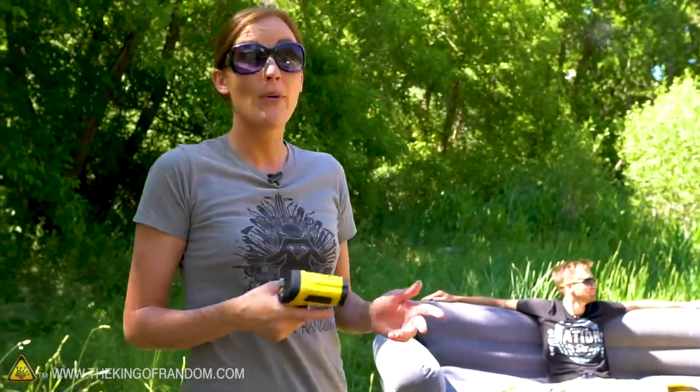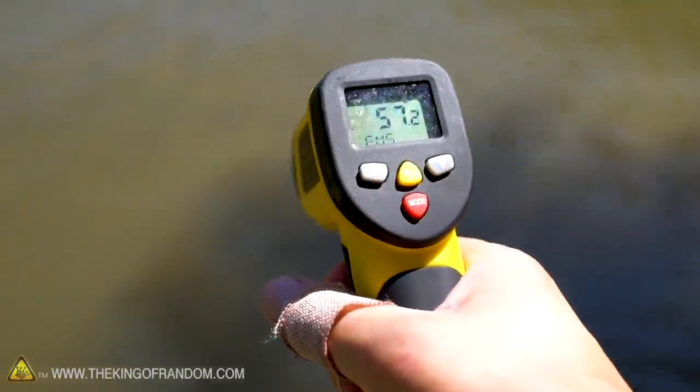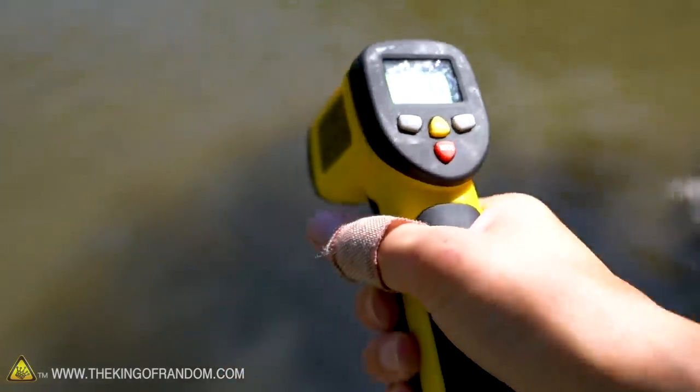It is actually a fairly warm day out today — it's about 90 degrees Fahrenheit. However, the river that we're gonna be in is full of runoff, so if we take a look at it, we're at 58 degrees Fahrenheit, and that's not a temperature that I want to take a swim in. So we're hoping we can stay in one piece.